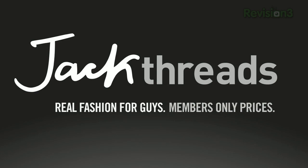This episode of App Judgment is brought to you by JackThreads. Hey, it's Annie from App Judgment, your source for mobile app news and reviews from Revision 3.